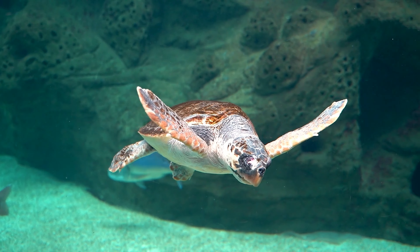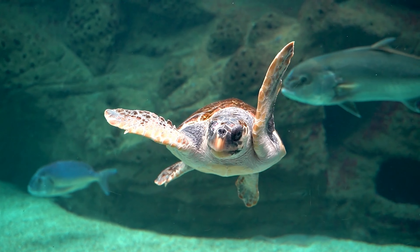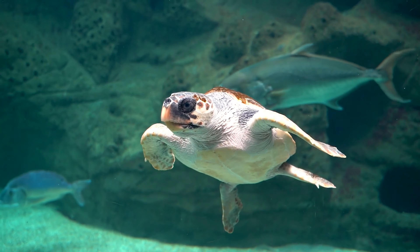A turtle is a reptile that belongs to the order Testudenes. They are characterized by their hard, protective shell and slow movement. Turtles have been around for millions of years and can be found in various habitats, including oceans, rivers, lakes, and even deserts.